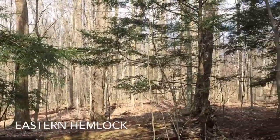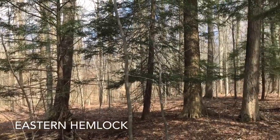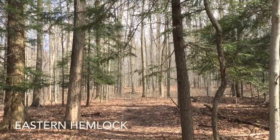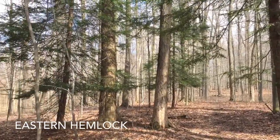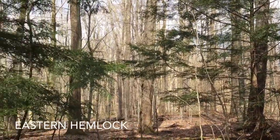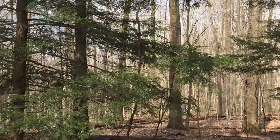The evergreen trees you see along the trails at Whitlam Woods — most of them in the deep shaded ravines — are eastern hemlock trees, a very beautiful tree found in the shaded ravines of Geauga County.